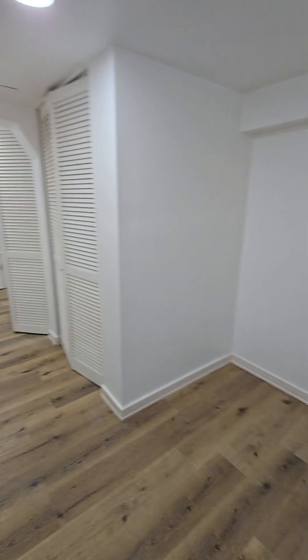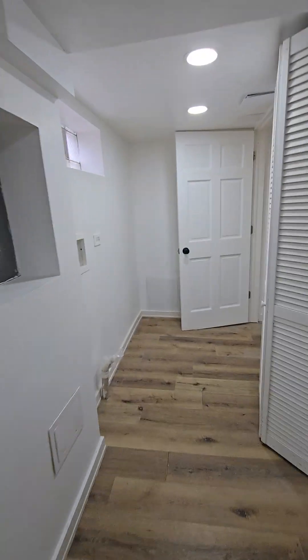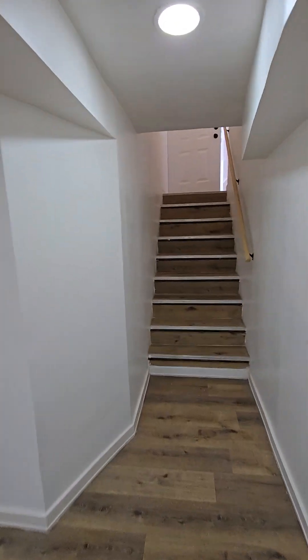Lots of storage in this laundry room — a lot of space. That's the house.